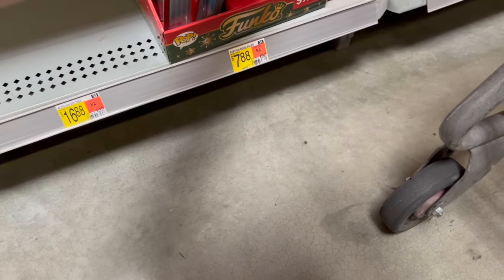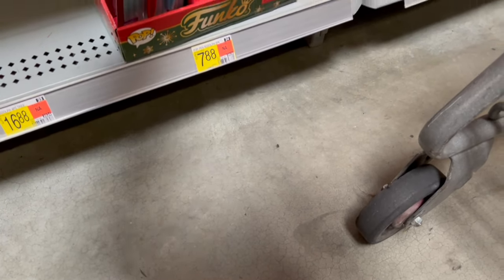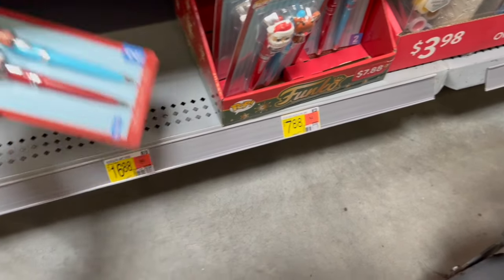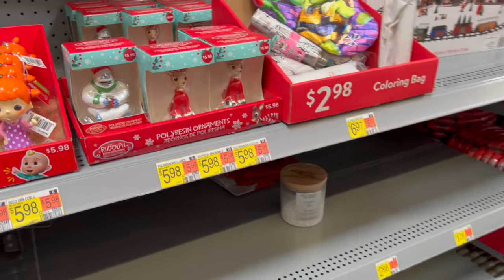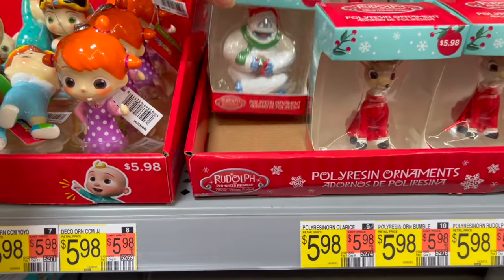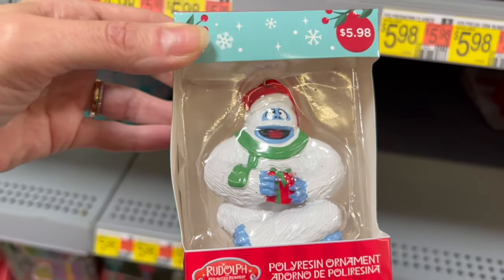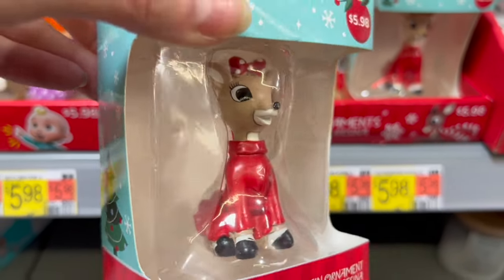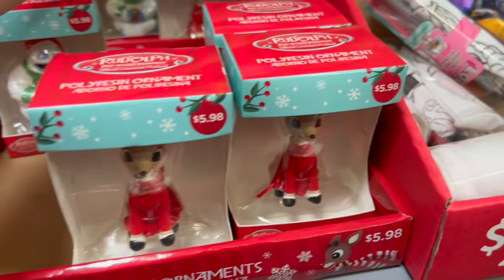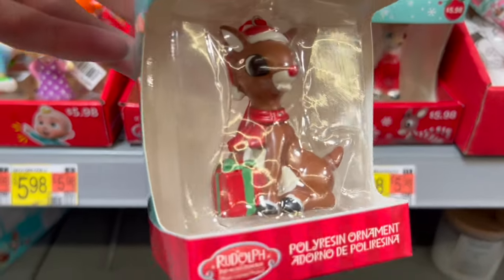These cute little pens are $7.88 — pretty pricey for licensed pens. We have even more licensed items over here, including ornaments. Look at little Rudolph, and we have another variety of Rudolph here too.